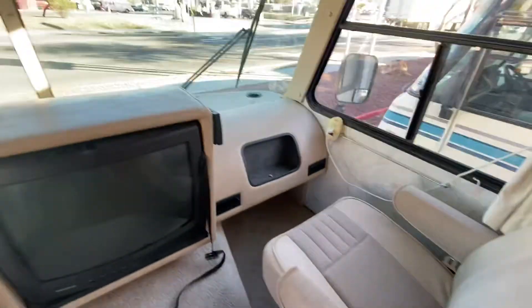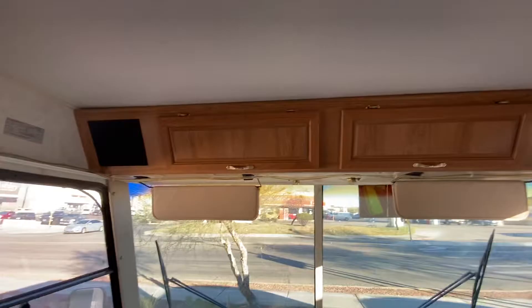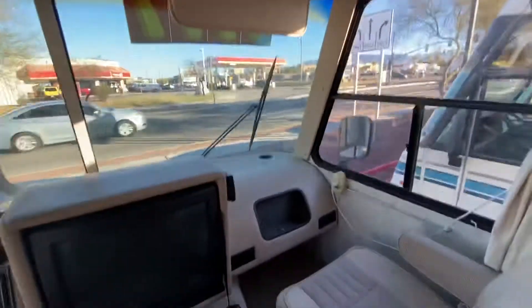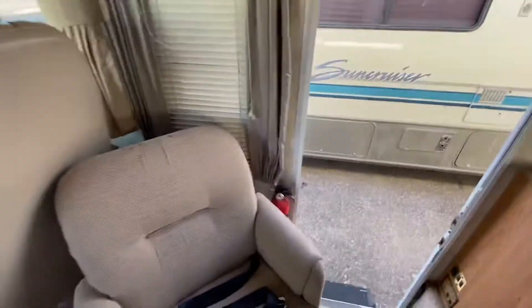Passenger seat is in good condition. The carpet is pretty good considering how old this is. Your speakers are up there and some storage. Inside the storage it is insulated, which is super awesome. When you're driving, things don't clatter as much and they stay in there pretty well.